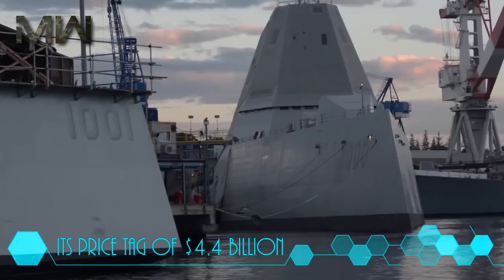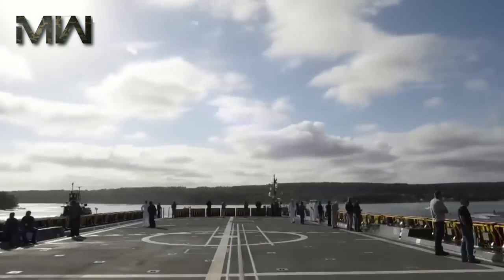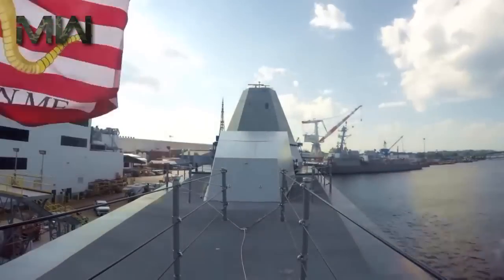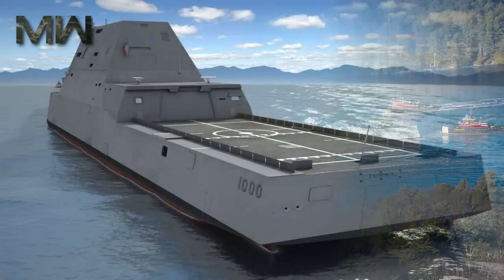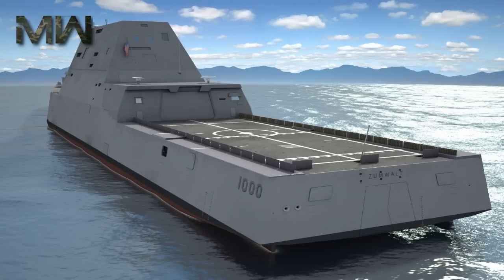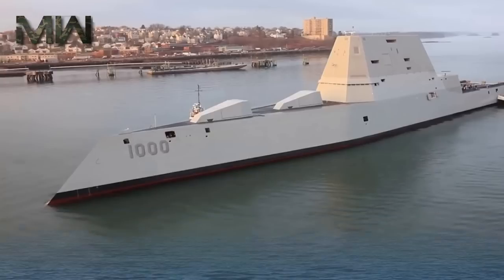Its price tag of $4.4 billion is almost as astounding as its bulk, but U.S. Navy Captain James Kirk, the ship's skipper, said he was fired up for the Zumwalt to finally set off for the Atlantic Ocean. So advanced are the Zumwalt's stealth capabilities that it registers on radar as a small vessel about the size of a fishing boat.